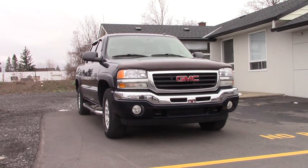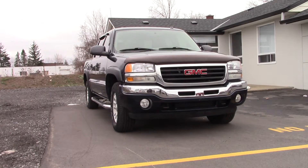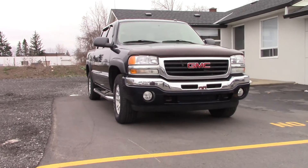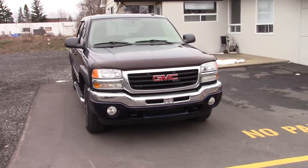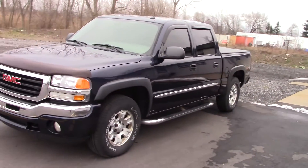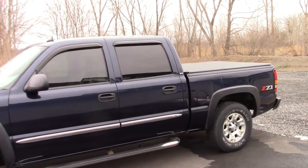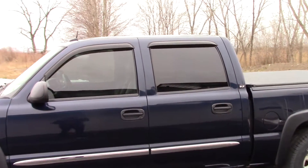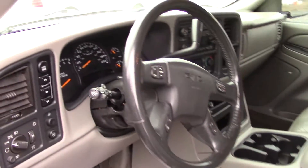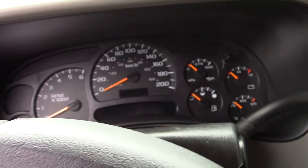Hey everyone, welcome to this video. Today I'm going to be showing you this 2005 GMC Sierra. This is a rather uncommon package in my area — I've only seen a few around. It is a crew cab with the 5 foot 7 bed, the 5.3 liter V8, the Z71 off-road package, and the SLT trim level. Nice package, nice truck, perfect family truck.